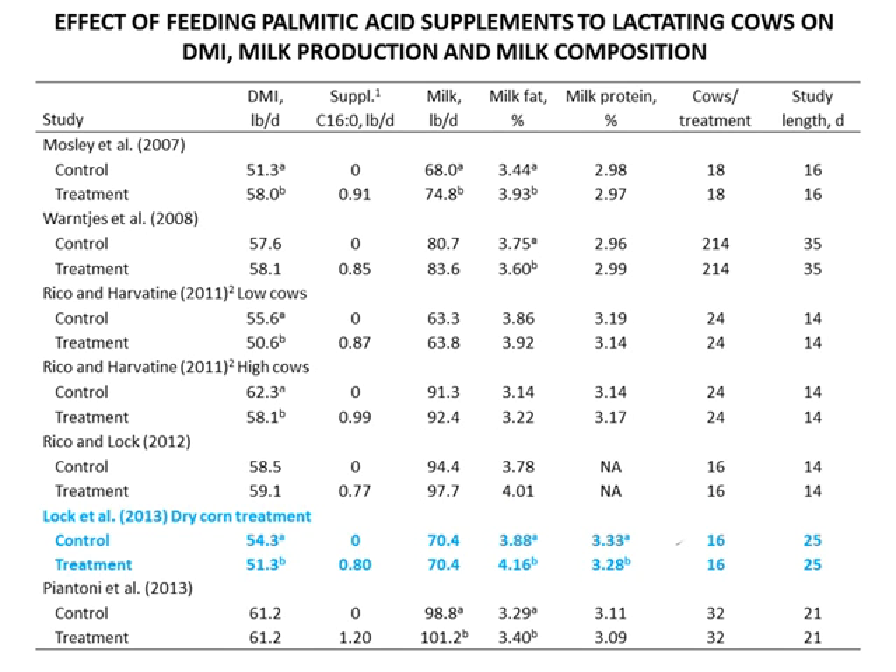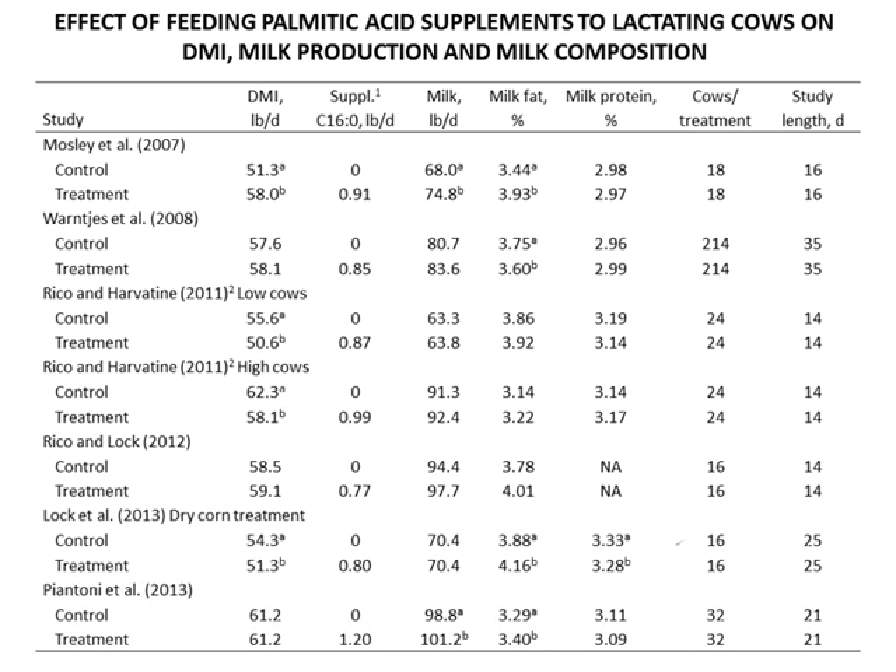Harvitine in 2013 showed a significant reduction in dry matter intake but a significant increase in milk fat percentage and a significant reduction in milk protein content — the first time that had been observed. In the Pantoni trial, the last in the table, there was a significant increase in milk yield and milk fat test with no change in dry matter intake and a small, non-significant decline in milk protein content, on a 21-day trial. Overall, these short-term studies show extremely variable results.